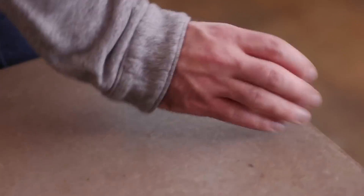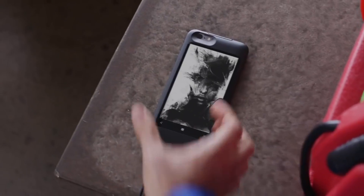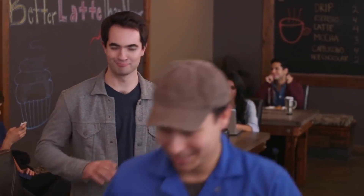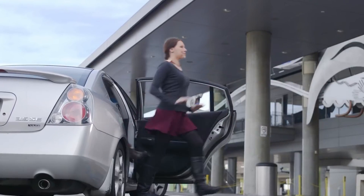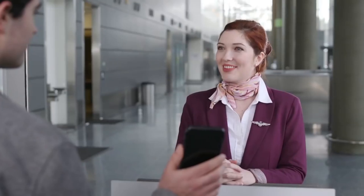PopSlate even serves as a durable yet sleek case protecting your phone. PopSlate can even charge your phone with its built-in battery, and combined with using the ultra-low-power e-ink display, you double your phone's battery life. No key codes, no scrolling through apps — with PopSlate your information is always just a glance away. It's instant, versatile, and ready when you are.